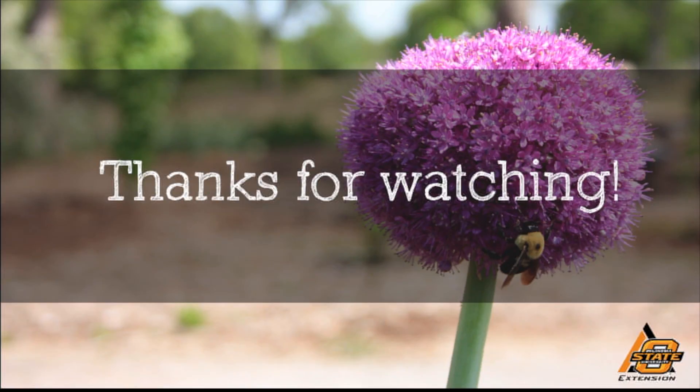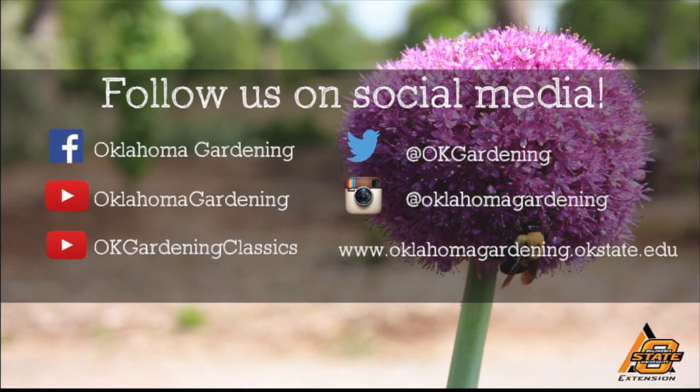For more information on pre-emergence, contact your local county OSU Extension office. We hope you enjoyed this video. It's part of our Oklahoma Gardening YouTube channel. You can also find even more videos on our OK Gardening Classics YouTube channel. And join us on social media for great gardening tips, photos, and discussion.